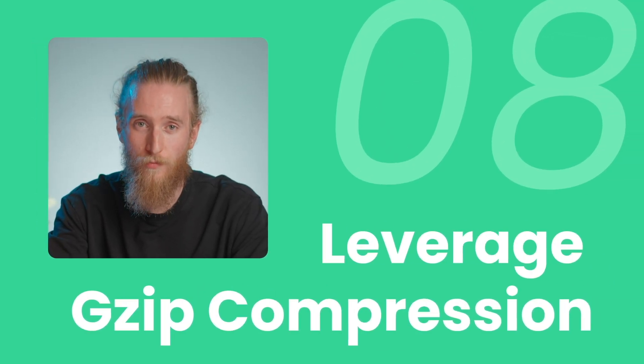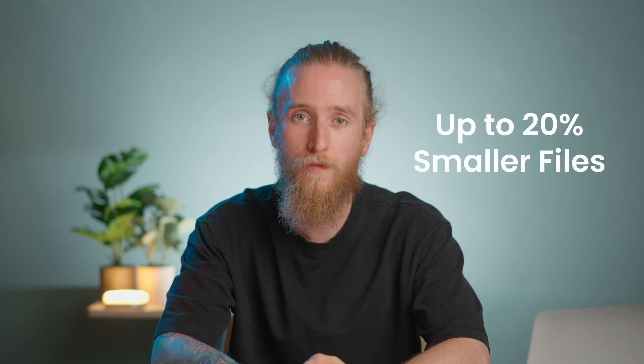Number eight, leverage GZIP compression. Another tip on how to speed up your website is to make your web content files smaller — these include CSS, JavaScript, and HTML files. To make them smaller, you can use a compression algorithm. Some of the most popular compression algorithms include GZIP, Deflate, and Brotli. The Brotli compression algorithm, for example, is the next generation developed by Google as a successor to GZIP, and it's highly effective — it actually produces up to 20% smaller files than its predecessor. Check with your hosting provider whether they have any of these algorithms enabled on their servers. At SiteGround, we have the Brotli one enabled by default for our clients.